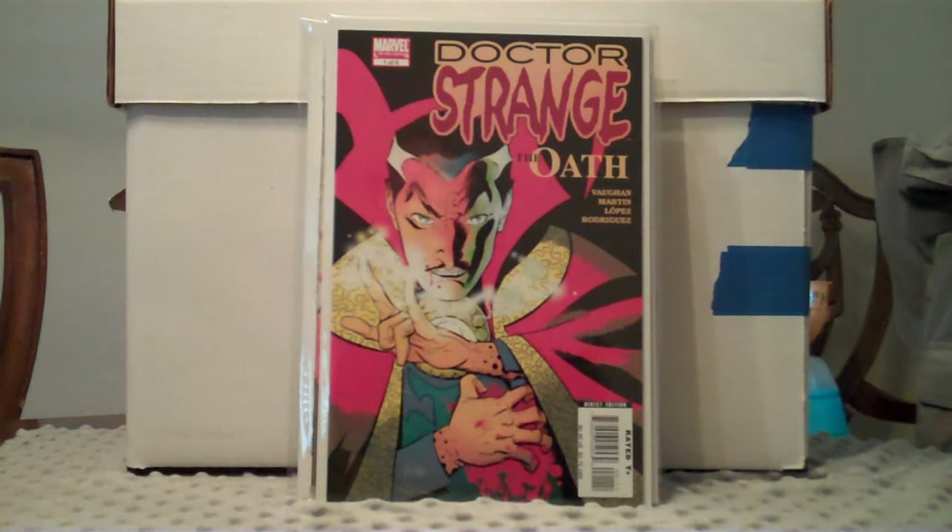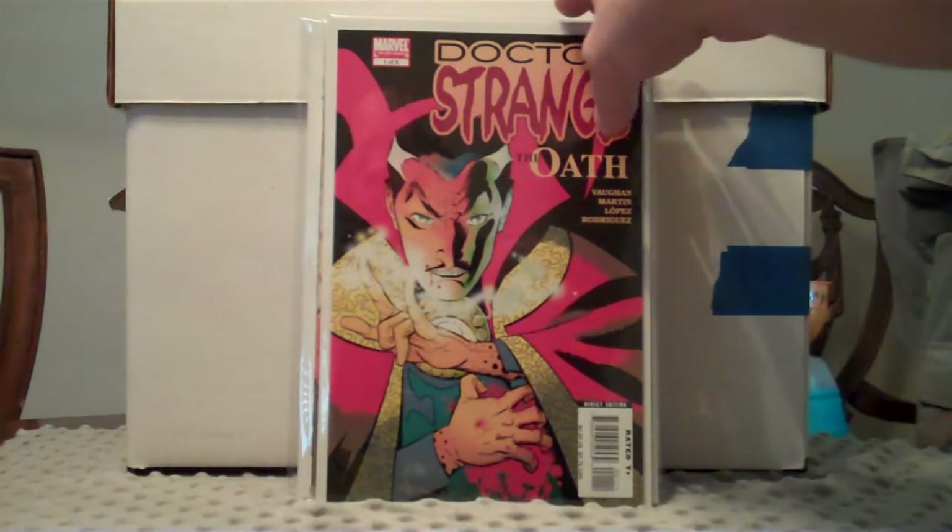Picked up this Doctor Strange: The Oath, number 1 of 5, for a couple bucks. This might be an important book so I thought I'd pick it up. Kind of a cool cover actually, the more I look at it I really like it. Not too much into the newer stuff but if I see something cheap and I like it, I'll get it. Anyways, that one's pretty cool.